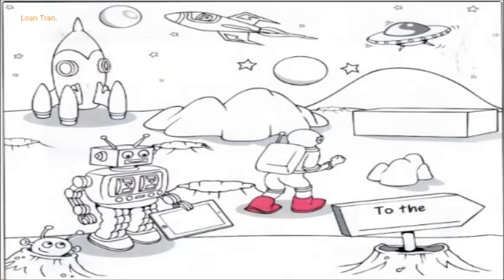Me too. Would you like to colour the astronaut's boots? Sure. What colour shall I use? Pink, please. OK. Can you see the astronaut's pink boots? This is an example.